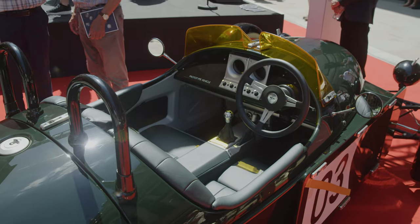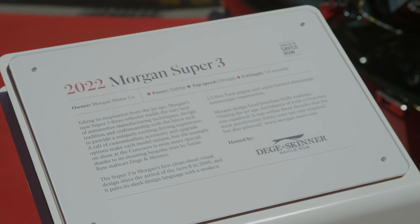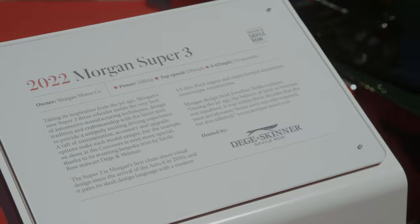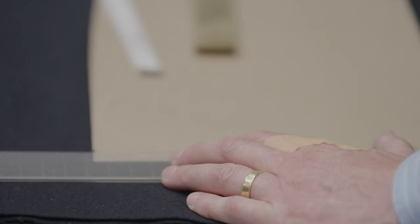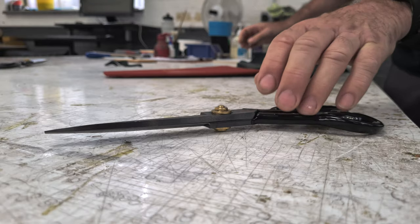Today is the inaugural Savile Row concourse where the street has been closed down and beautiful cars have adorned the street. We're very proud to have teamed up with Morgan Motor Car Company. It's been brilliant working with Dege & Skinner on the run up to this event. We discovered that tailoring a jacket is not dissimilar to tailoring a car, and we tailored a panel for the inside of the Super 3.